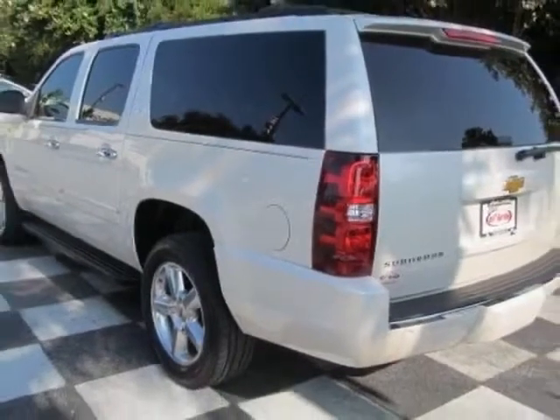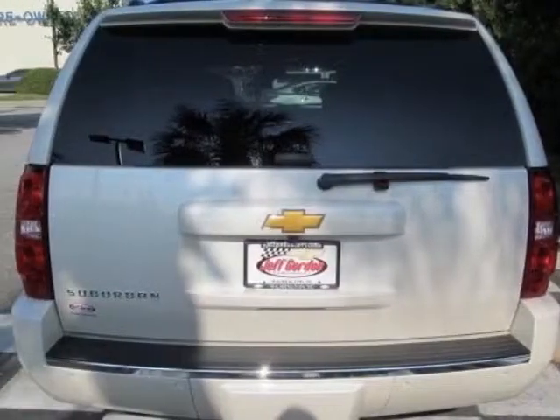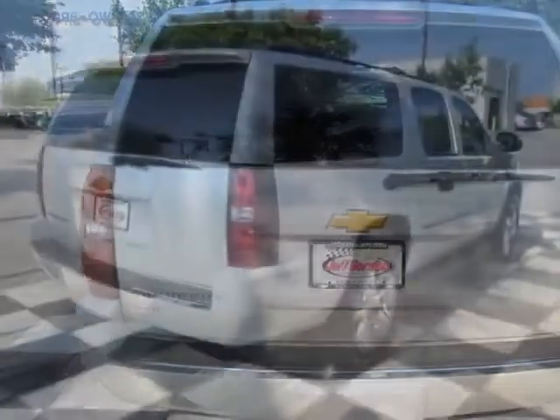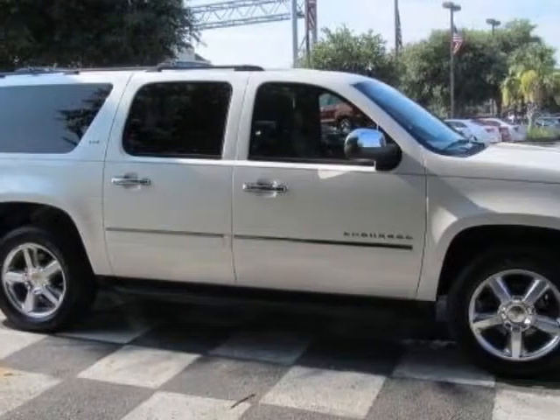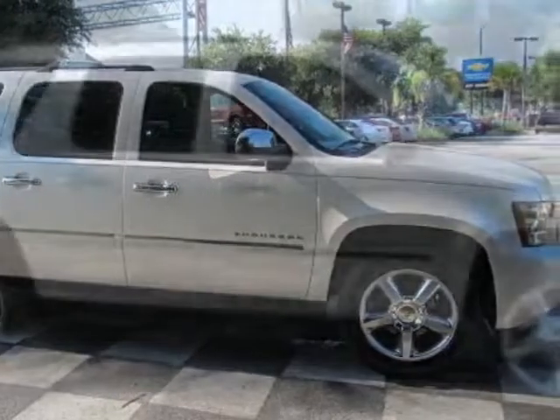This Suburban boasts a 5.3 liter engine, and has a 6-speed automatic transmission. Another great feature is that this vehicle uses flex fuel. Additional options for this vehicle include the light cashmere,